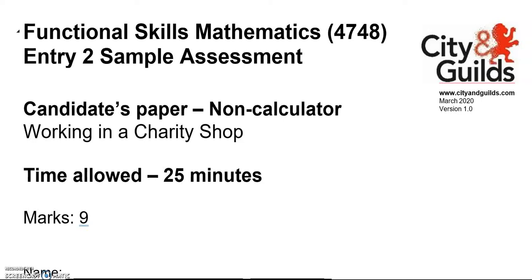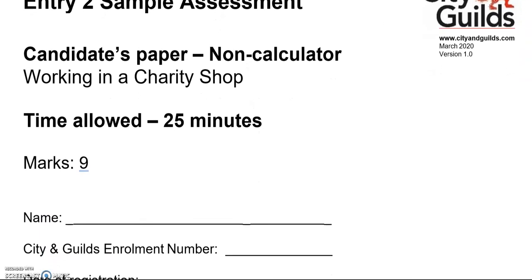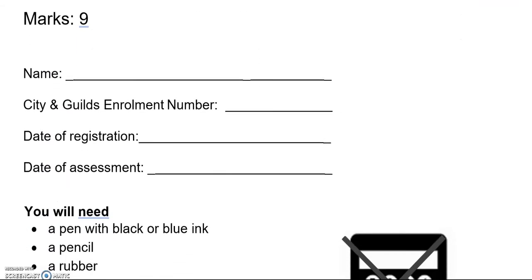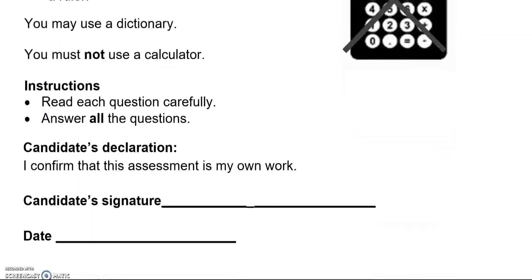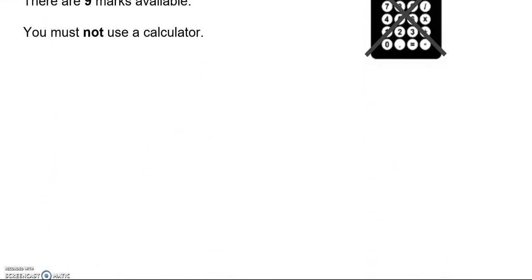This is an entry to functional skills maths practice paper by City and Guilds. It is split into two parts. In the first part you can't use a calculator. The first part is worth nine marks. We'll go through each question in turn.